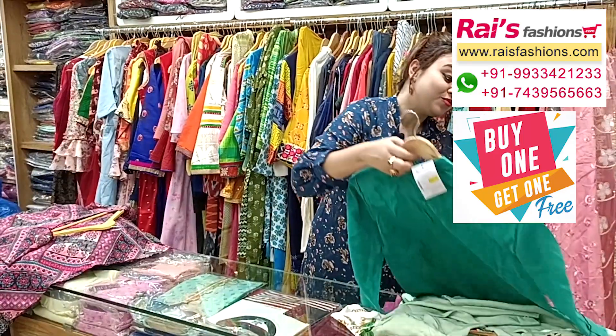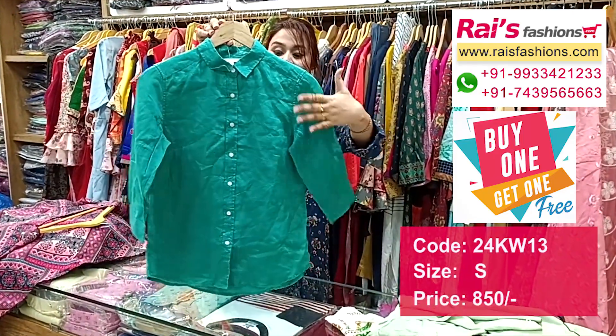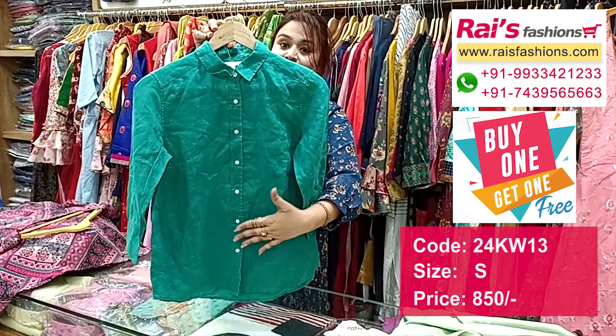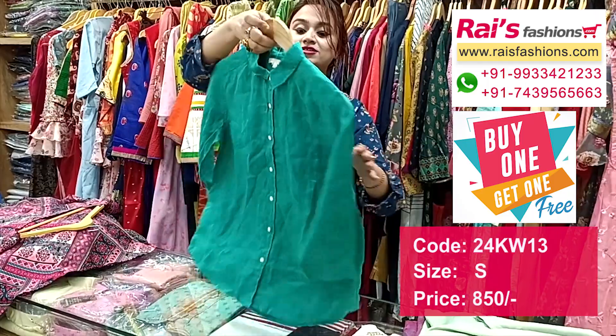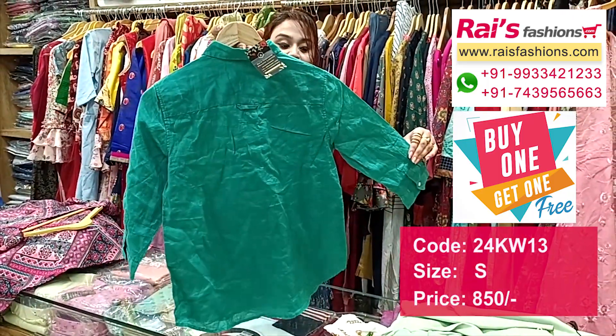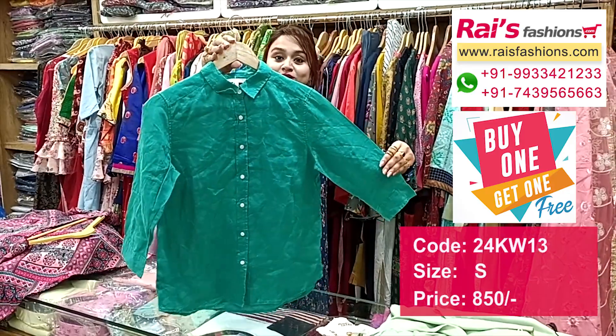This one is a very elegant linen shirt, very beautiful color combinations. This is a short pattern linen material with long sleeves linen shirt, and this is the back portion — very smart and trendy looks, based for your office wear and college wear, very smart one.